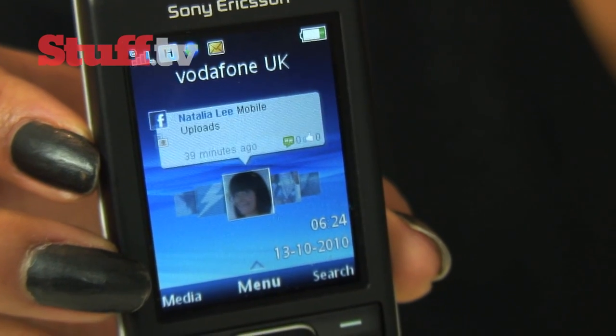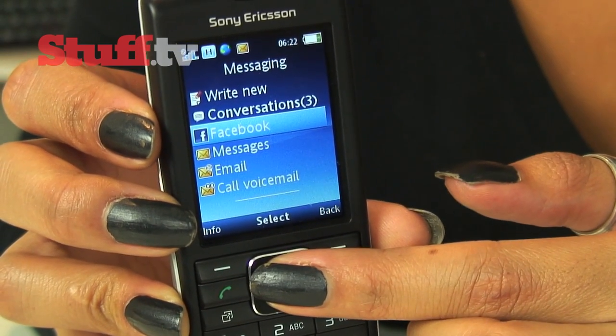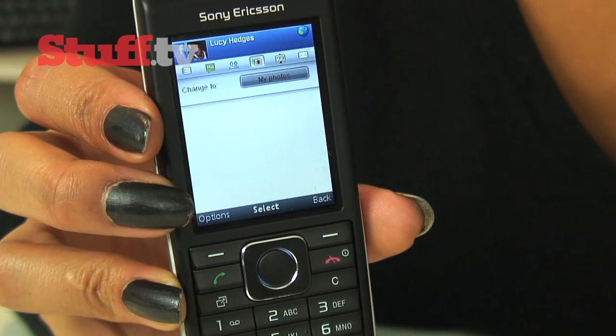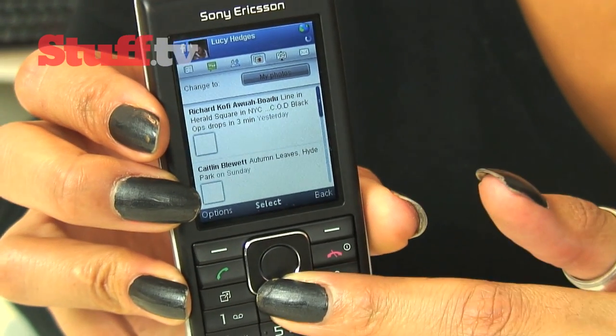Facebook is a bit better and is even integrated into the phone. For example, a shortcut link to Facebook messages can be found in the standard messaging menu, and you can access your Facebook pictures in the photos options. But they are all let down by the phone's poor connectivity and web browser's inability to produce image-heavy pages on its 2.2 inch screen.